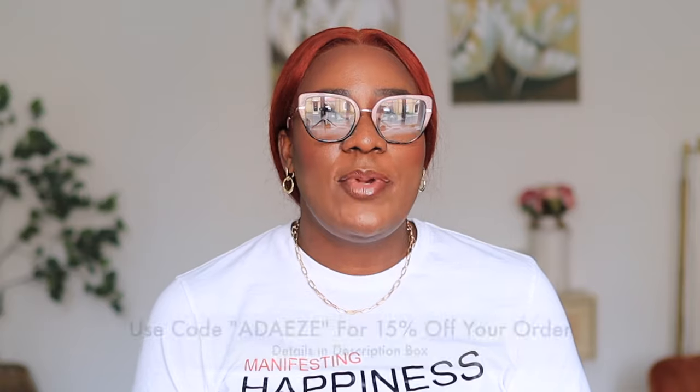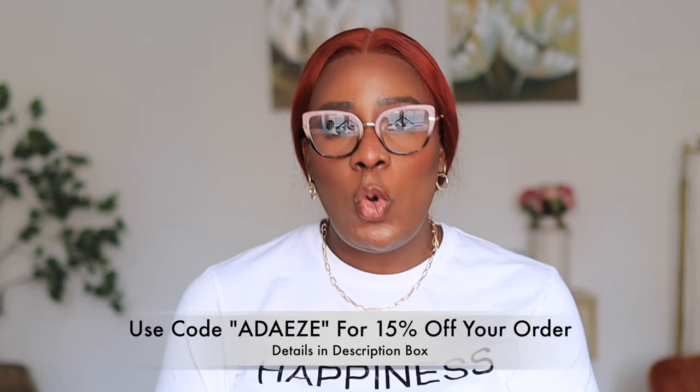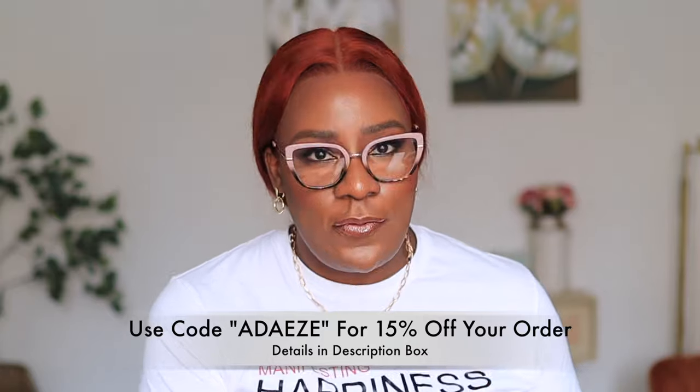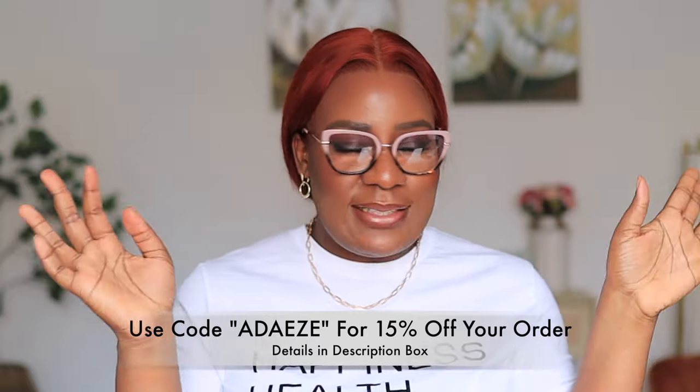One thing I'll say is that if you want a different look, try going out of your comfort zone — don't just stay on those one or two styles you normally gravitate towards. You might try another style or another color and you'll like it. I'm going to leave a link to the website and all the details of the glasses in the description box. You can use my code 'adaze' to get 15% off your order — don't we all love a good discount! Let me know in the comments which of the pairs I tried on is your favorite and which one you think fits me the most.